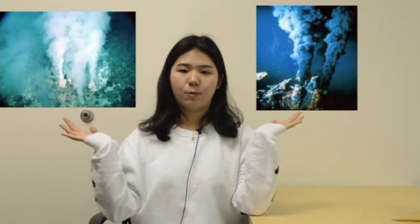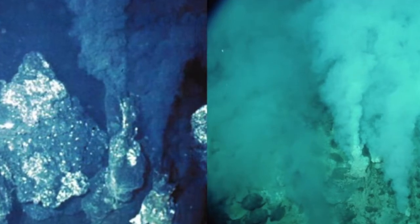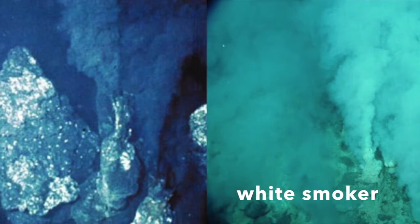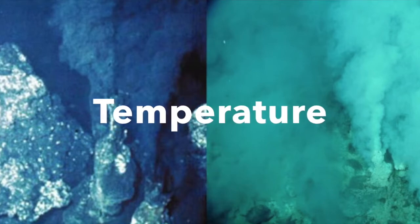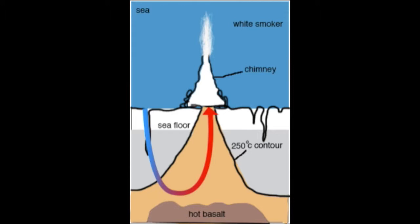There are two main types of hydrothermal vents. The first and most common one is the black smoker, and the other one is the white smoker. The main difference between a black smoker and a white smoker is the temperature. Black smoker vents have temperatures of about 350 degrees, while white smoker fluid is usually cooler, ranging from 250 to 300 degrees, and flows more slowly than black smoker fluids.